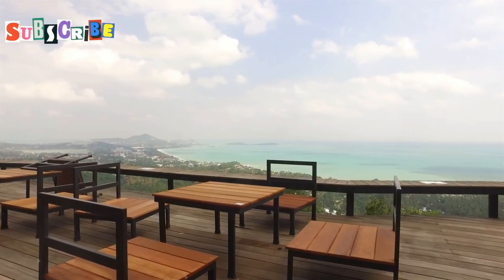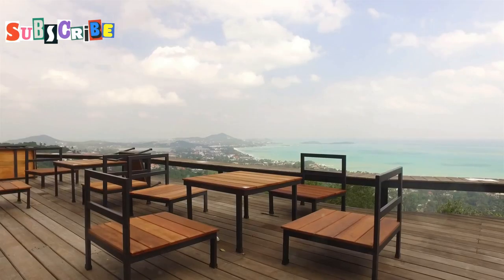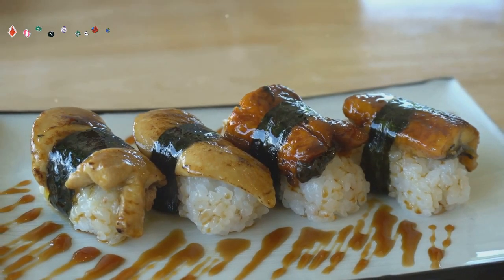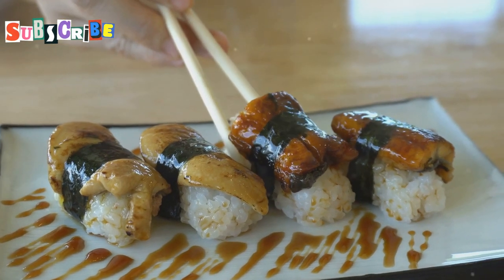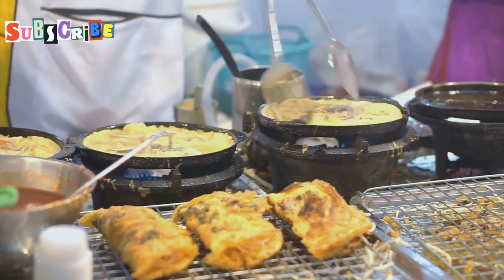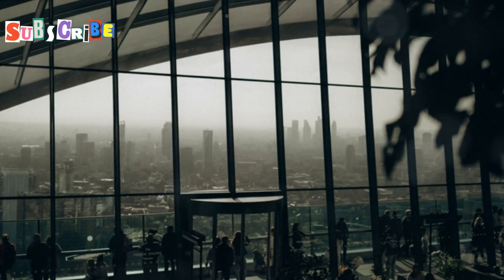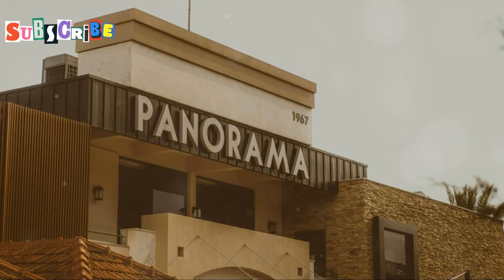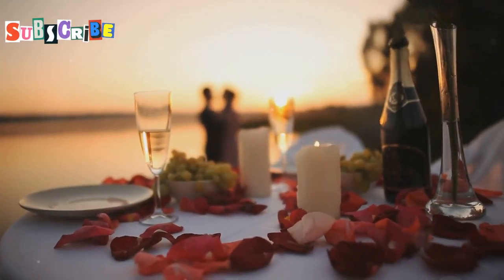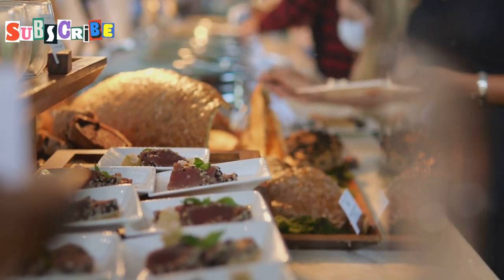Get ready to be wowed at Radius Restaurant, perched high above the city at the luxurious Cape Dara Resort. This place is all about taking your taste buds on a journey through Asia and Europe with a side of breathtaking views — an explosion of flavors from delicate sushi rolls to aromatic curries and perfectly seared steaks. They've got live cooking stations so you can watch the culinary magic happen right before your eyes. The atmosphere is casually elegant — sleek modern design, floor-to-ceiling windows with panoramic views of Pattaya Bay, and a vibe that's both sophisticated and relaxed.